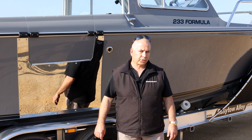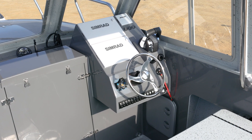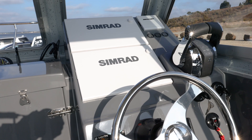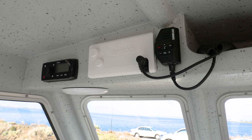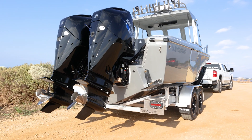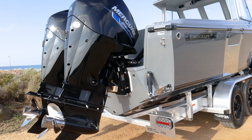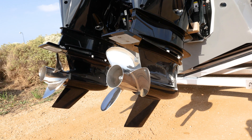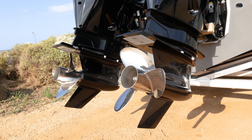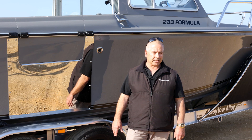Darren's gone for two 12-inch Simrad units, RS40 VHF, and obviously everything's got to comply with our survey requirements. With the engines, Mercury 200 C-Pros, V6s — the 3.4s — they seem to be the pick of the bunch. We've got 16 by 18-inch Mercury props on it. We did extensive tests with the props on this boat to get that mid-range performance that Darren was looking for.